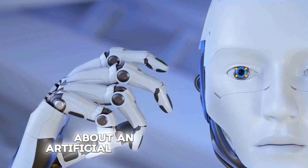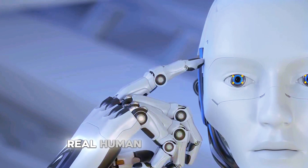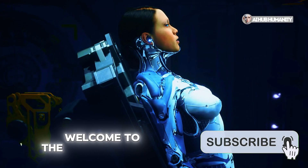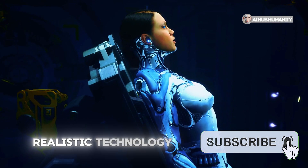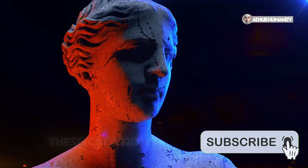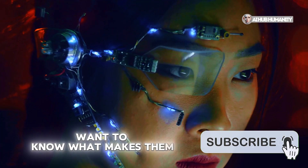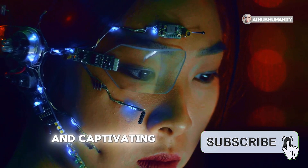Are you ready to learn about an artificial woman who not only looks like a real human but can also breathe, respond, and even communicate? Welcome to the world of hyper-realistic technology. These creations, standing at the intersection of art and science, inspire and amaze. I want to know what makes them so realistic and captivating. Let's dive in.